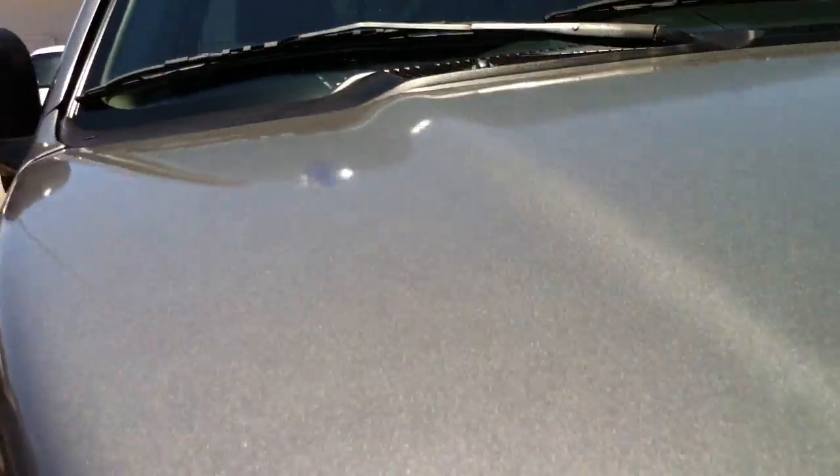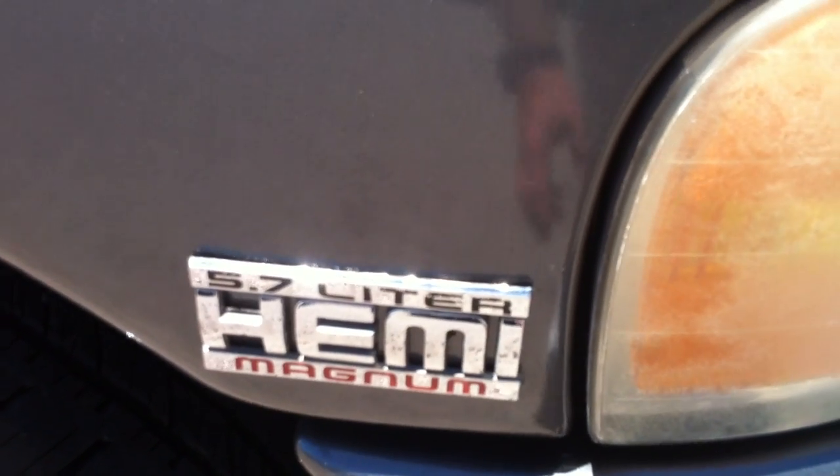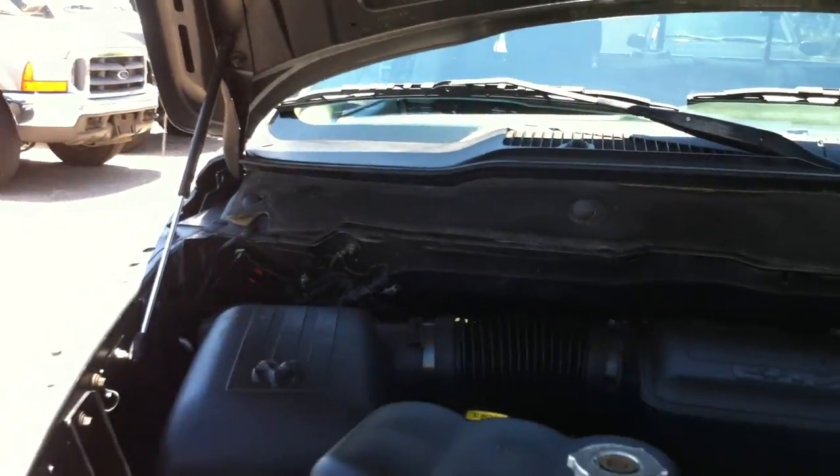You know what I did notice? When they stole this truck, they always try to hide it. So they put Hemi emblems on it, and the paint shop was too stupid to figure out that this is not a Hemi. This is not a Hemi truck — it is a 4.7 liter. They put those emblems on so that the cops won't pull you over.